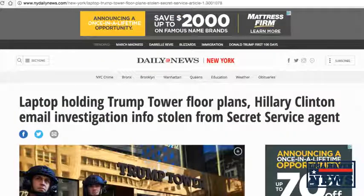Hi everyone, Lisa Haven here and I have another major report to share with you. Just this past Tuesday, a laptop was stolen from the home of a Secret Service agent who had her car parked outside at Bath Beach there in Brooklyn. Her car was parked out there and he came in, broke into the car, and took the laptop. Take a look at this report from NewYorkDailyNews.com titled: 'Laptop Holding Trump Tower Floor Plans, Hillary Clinton Email Investigation Information Stolen from Secret Service Agent.'